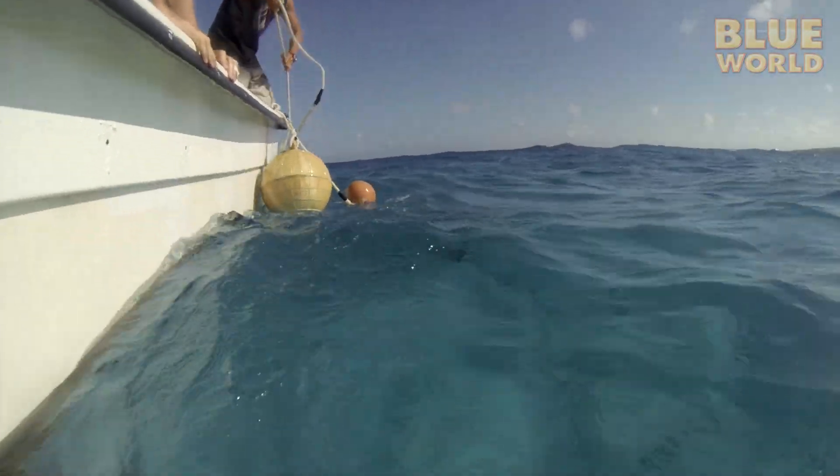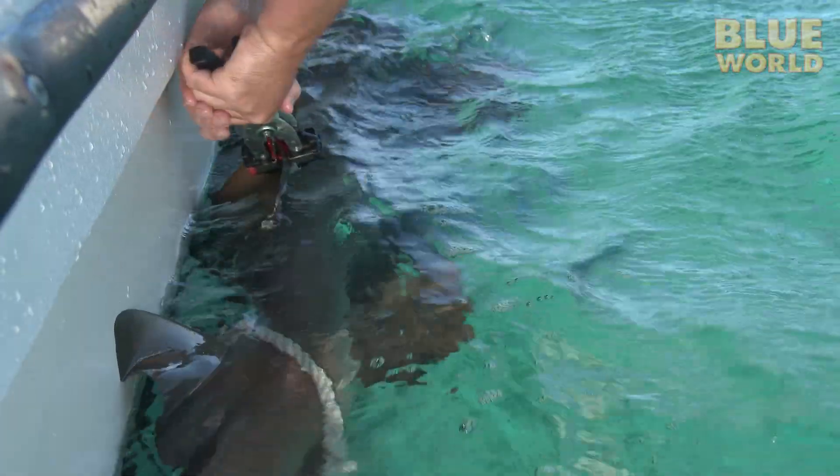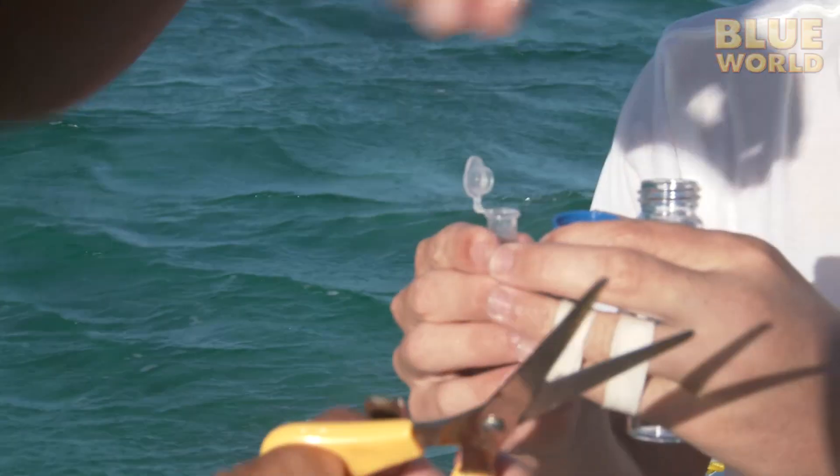It doesn't take long before they have their first shark. Dr. Henderson places a tag on its dorsal fin while the students take a small tissue sample from its tail for an isotope analysis of the shark's diet.